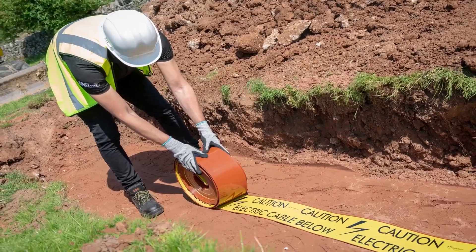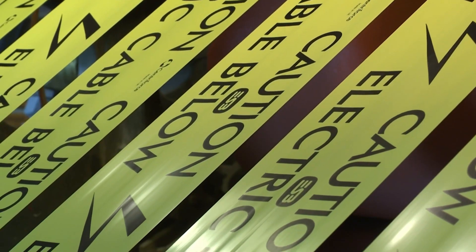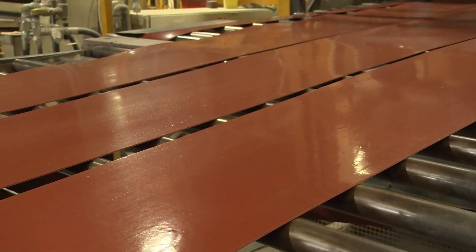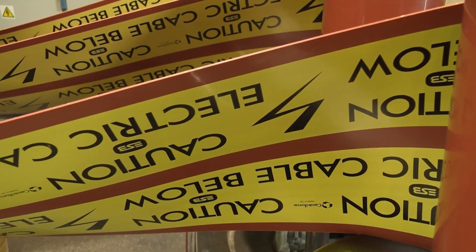With Tapetile, our customers can ensure robust utility protection with clear and distinct warnings, helping to make any pipes or cables visible during your projects and into the future. Tapetile is easy to install and long-lasting, making it a go-to solution for utility professionals.